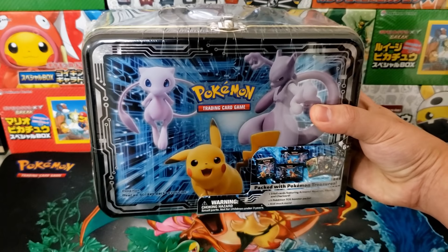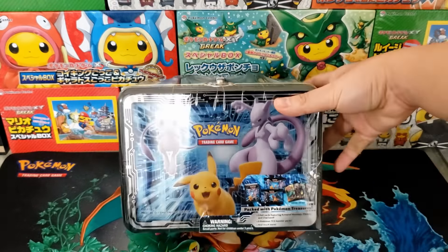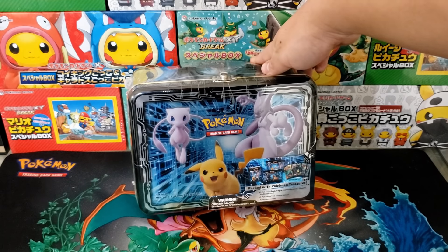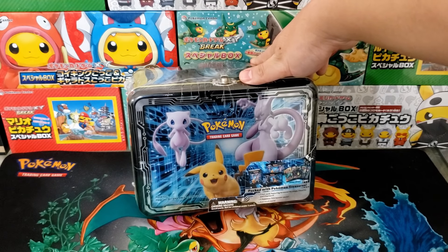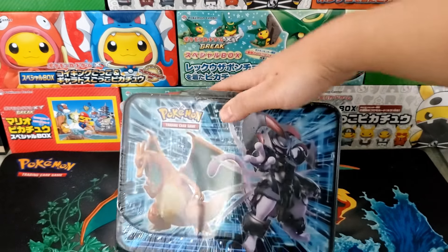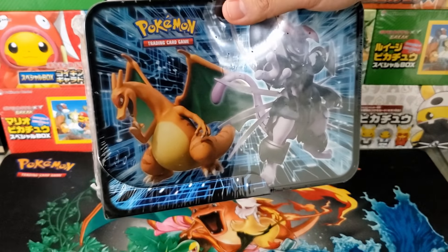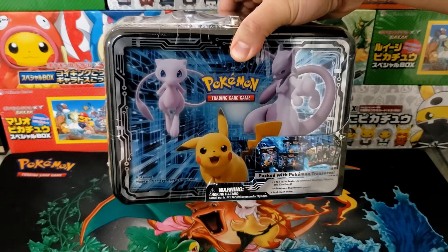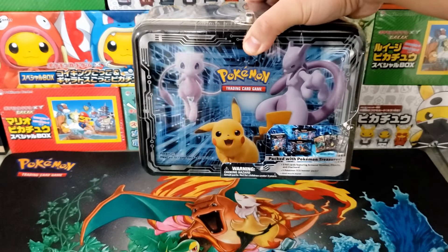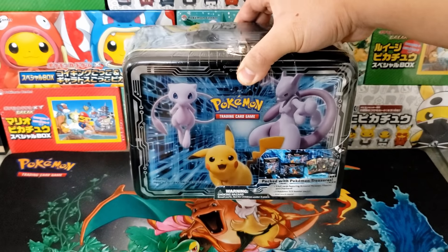The next product is going to be a sealed Armor Mewtwo Fall 2019 collector's chest. It came out in 2019 for around $25 but has been climbing fast — it's going for over $150 right now for a sealed tin. The big reason is everyone wants the Armor Mewtwo card and the Clone Charizard. Both of those cards in PSA 10 condition can fetch well over a thousand dollars, which is why a lot of people are hunting this chest. It's also just an iconic and historical piece that looks great on a shelf sealed.